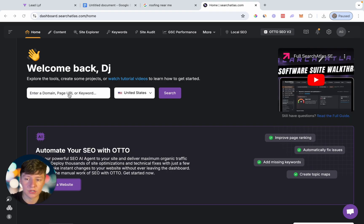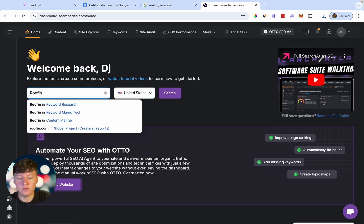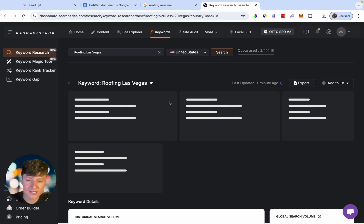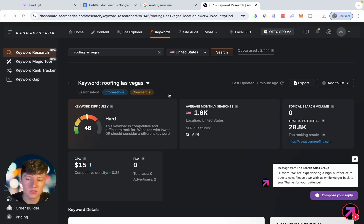So what we want to do is just come over here and search for our niche and then our location. For this example, I can do something like roofing Las Vegas and click on search. This is going to take us to a separate page. As you can see here, this is first going to tell us our keyword difficulty. For this keyword right here, it's going to be very hard to rank for, so that's not good. Ideally, we want this to say easy.